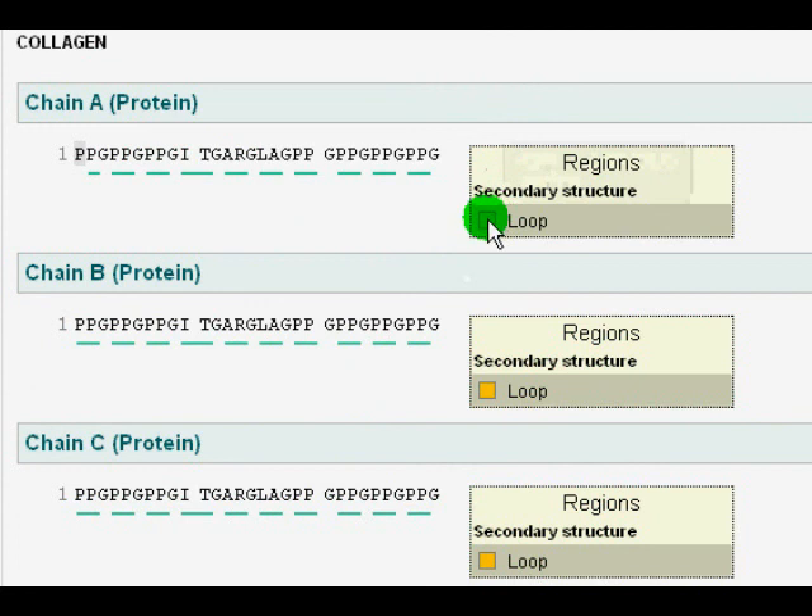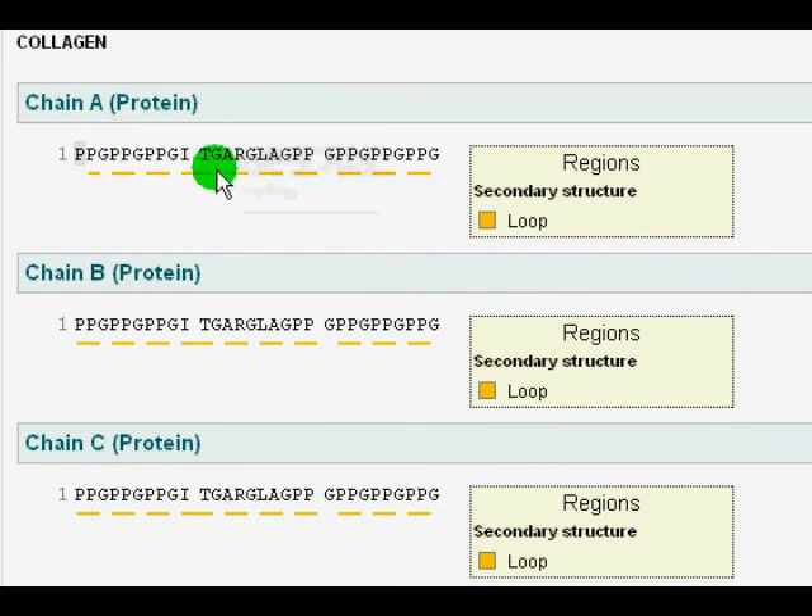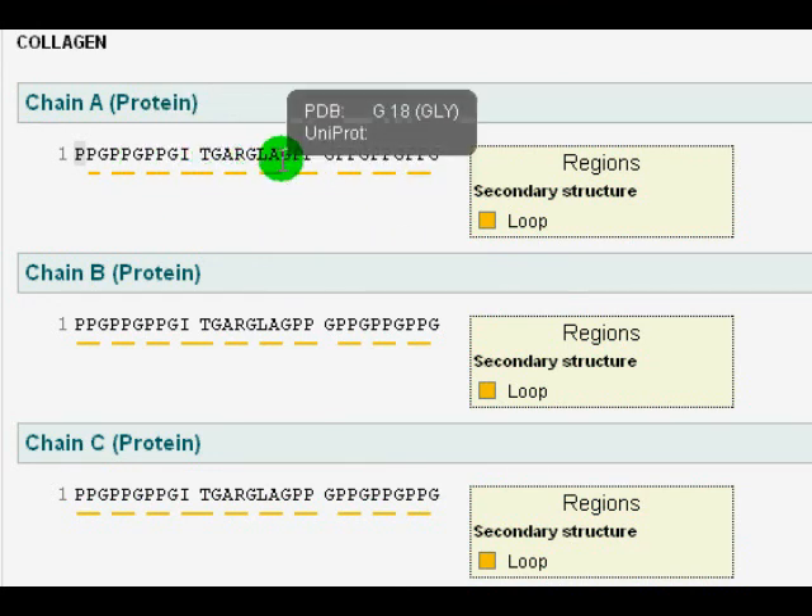The yellow lines indicate where the secondary structure curls itself into a helix. As you can see, there are a lot of glycines. Collagen is one of the few rare proteins which have a lot of glycines. Hydroxyproline differs from proline by having an extra hydroxide attached to a carbon.